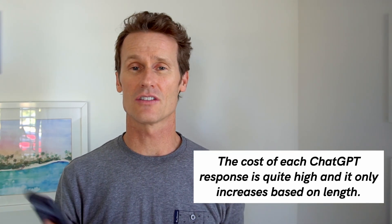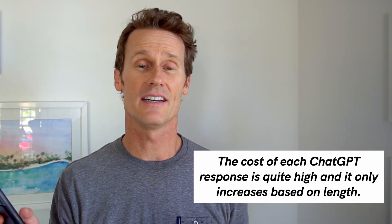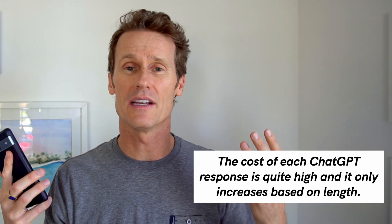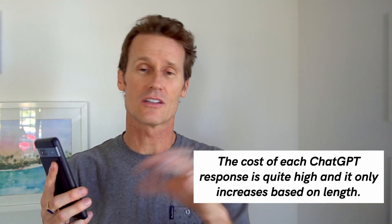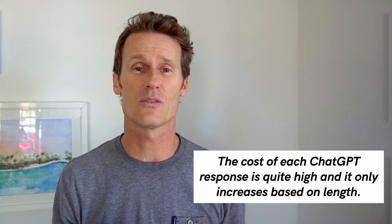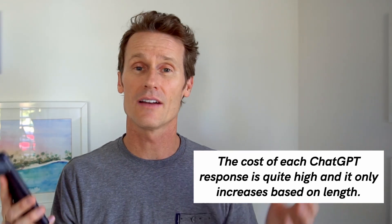You might be wondering why only 500 words. It's because it takes a lot of computational power to run AI like this. Think about all the wiring in your brain and neurons firing — on a computer it's the same thing, with electricity going back and forth between servers and chips. That's why NVIDIA stock has skyrocketed this year. ChatGPT tries to limit that.